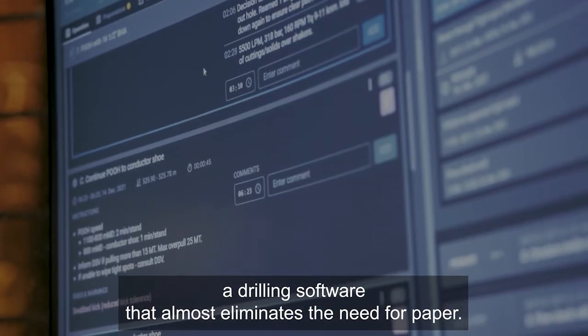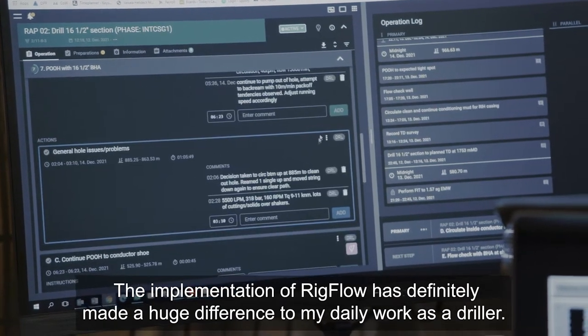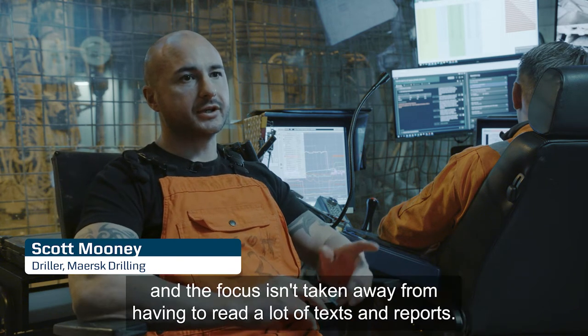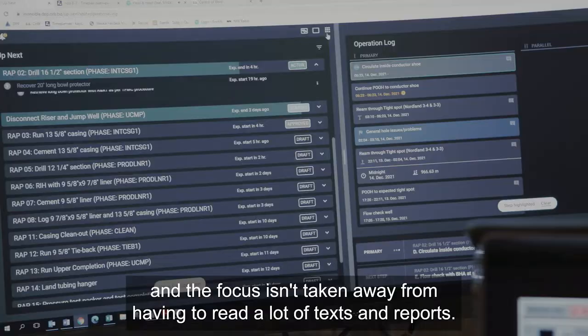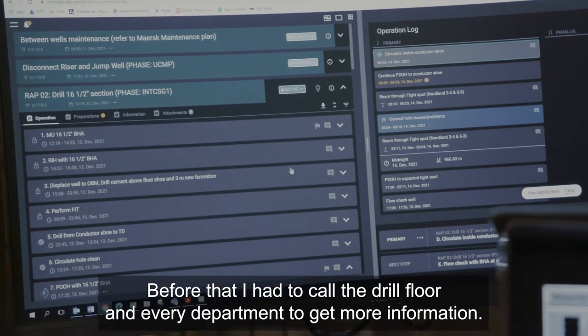Implementation of Rigflow has made a huge difference to my daily work as a driller. It means that we can 100% focus on the operation, and the focus isn't taken away from having to write a lot of text in the report.